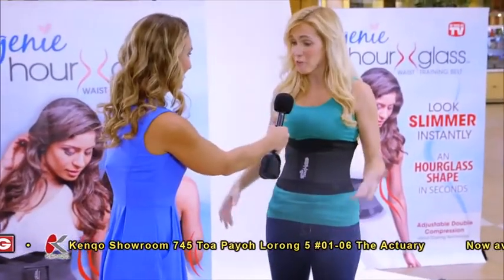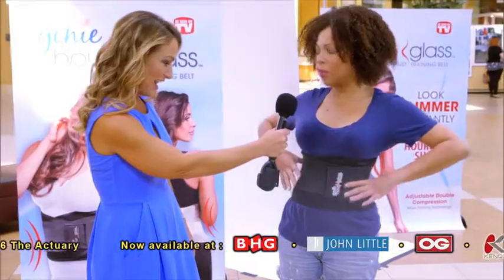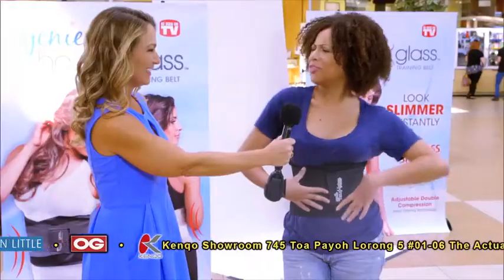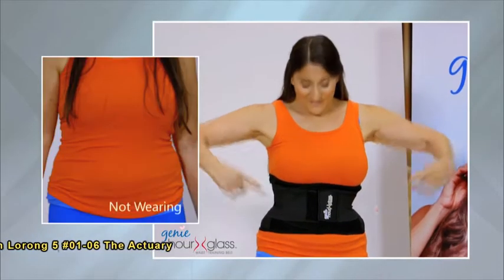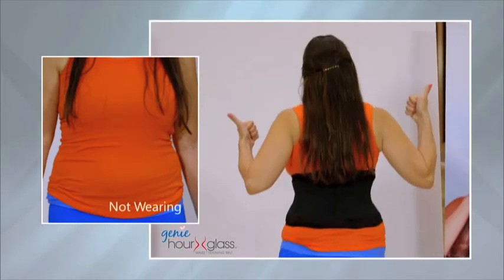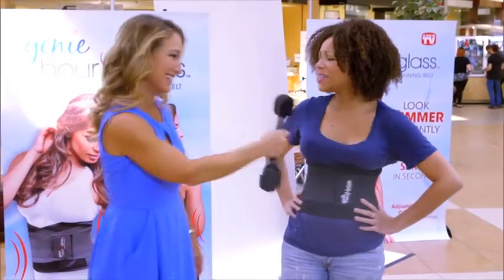How do you feel? I feel more confident, sexy, and I look like I did before I had my kids. My waist is pulled in, my stomach feels flat, my shoulders are back. I feel good. Where's your muffin top? It's just gone. It's totally disappeared. I have this hourglass figure with this Genie Hourglass that I haven't had in like 20 years. And that's why I love it and I want one. You look fantastic. Thanks. Bye.